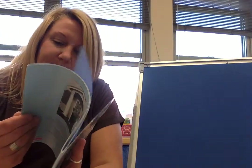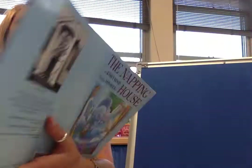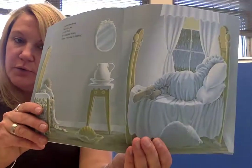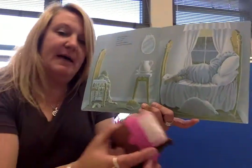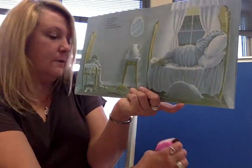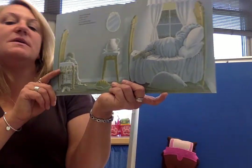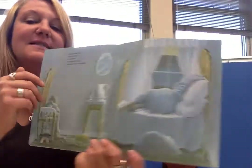The Napping House. There is a house, a napping house, where everyone is sleeping. See, it's raining out. And in that house there is a bed — a cozy bed. Here's my cozy bed. I'll put my cozy bed right there. There's the cozy bed in a napping house where everyone is sleeping.